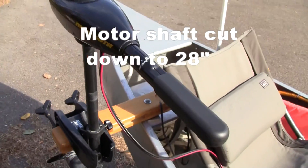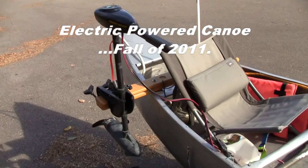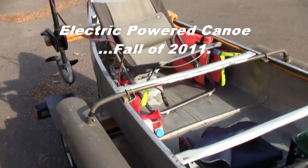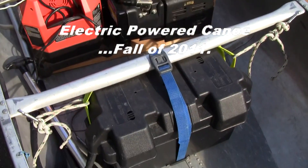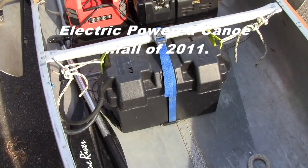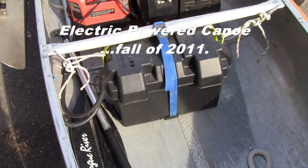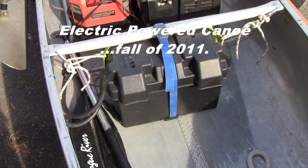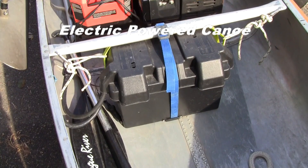It has five power levels for speed going forward and three in reverse. With the battery that you see right here, we're good for about three hours at power level five, which dissipates 25 amps, and four and a half hours at power level four, which is about three miles an hour.